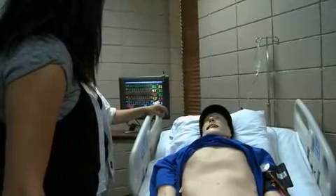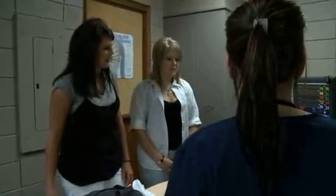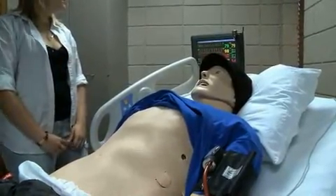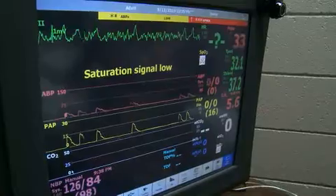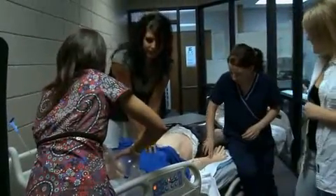The extremely lifelike mannequin talks and his nurses listen, helping prepare them for real-life emergencies. A lot of times with simulation, it gives students a good opportunity to practice before they actually get into a real-life situation, so they have an inkling of the response they would naturally have. And if it was a response that wasn't necessarily the right response, we can help correct that before they get out in the real world of work.